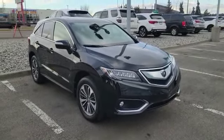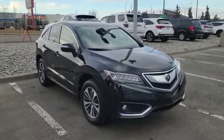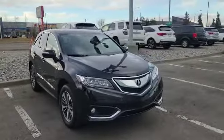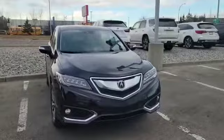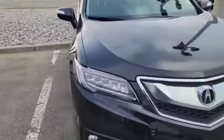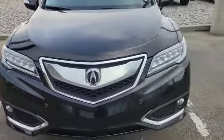Good morning Cathy, this is Nick here with Southfield Acura. Thank you for the inquiry on this 2017 Acura RDX Elite. Let's start with the front — this vehicle comes with a 3.5 liter V6 engine and a 6-speed transmission. As you can see, it also has dual LED headlights up front, very sharp looking.